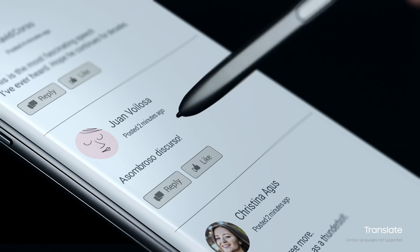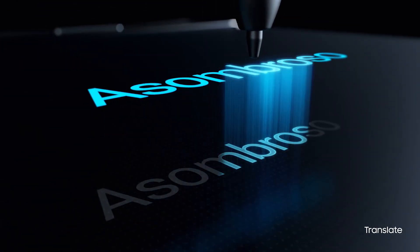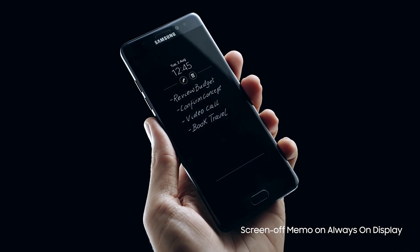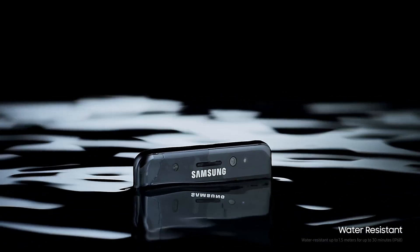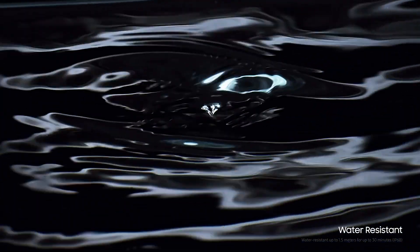Another new feature on the Note 7 is the stylus, and you can use this for things like taking notes, translating words, and other daily use types of things. This also comes with a pretty neat always-on display that'll allow you to take notes for things like groceries. It's just really nice to have, but it will definitely drain your battery.